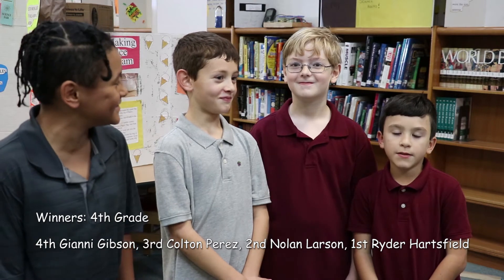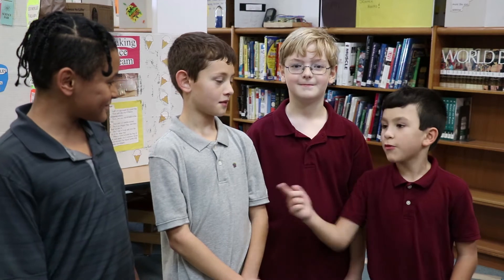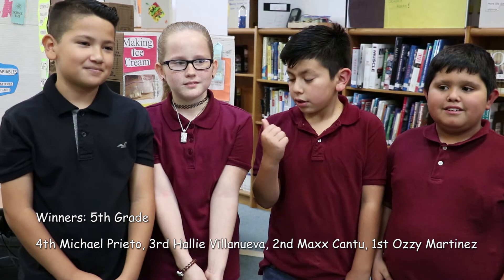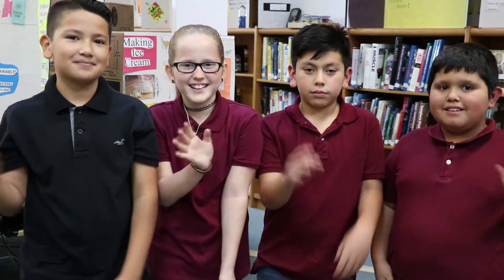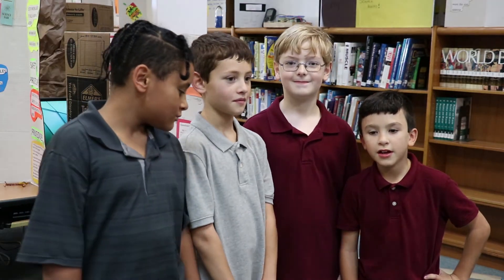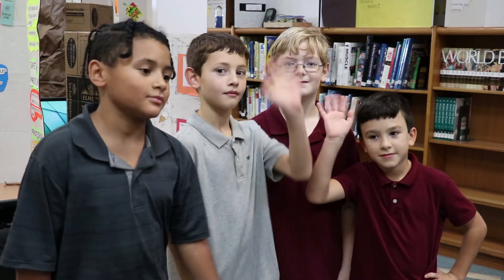My name is Steven, I won first place in third grade, and these are second, third, and fourth place. I am Max Cantu, I won second place in fifth grade, and these are first, third, and fourth place. We will be representing Kennedy Elementary in the area science fair. Peace!